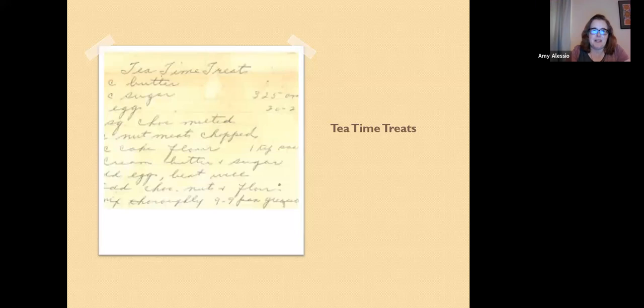Here are some of my handwritten recipes. I have many boxes of handwritten recipes from people I found on eBay or in antique shops. This one is called tea time treats — it has half a cup of butter, half a cup of sugar, two eggs, two squares of melted chocolate, a cup of chopped nuts, half a cup of cake flour, and a whole teaspoon of salt — a sign of a vintage recipe. The teaspoon of salt even has question marks next to it, because nobody wants to add that. It goes in a nine-by-nine pan; it's essentially a type of brownie.